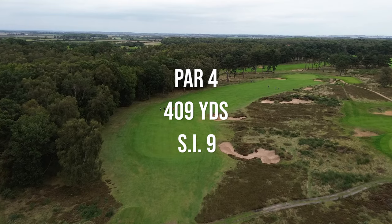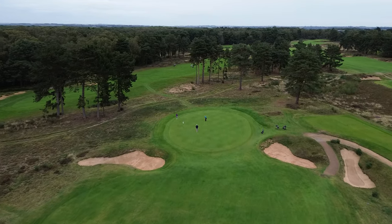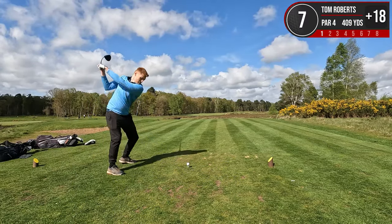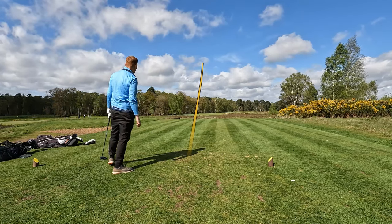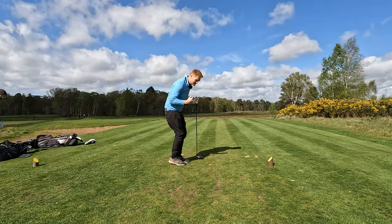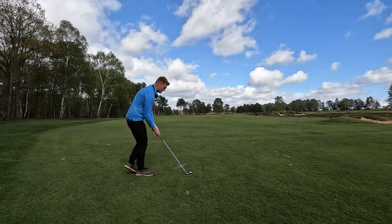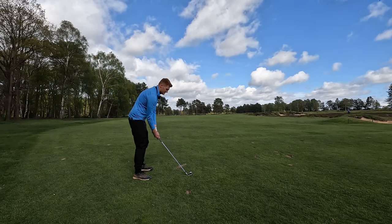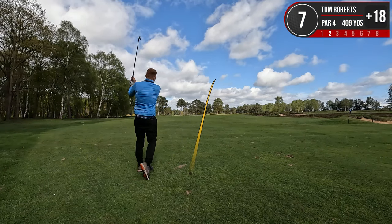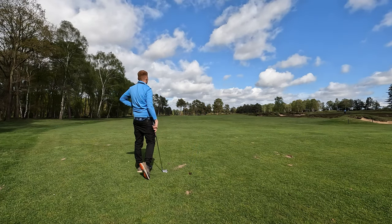Hole number seven is the ninth hardest on the course — it is a par four dogleg to the right and it's 409 yards long. We're in severe danger of shooting like 125 here today. I think I might have found a fairway. Yep, I found a fairway. We've got 195 into this pin with two bunkers protecting the front, so we really need to thread it if we want to end up on the green. How has that come out so bloody right? When it is not your day, it's not your day.